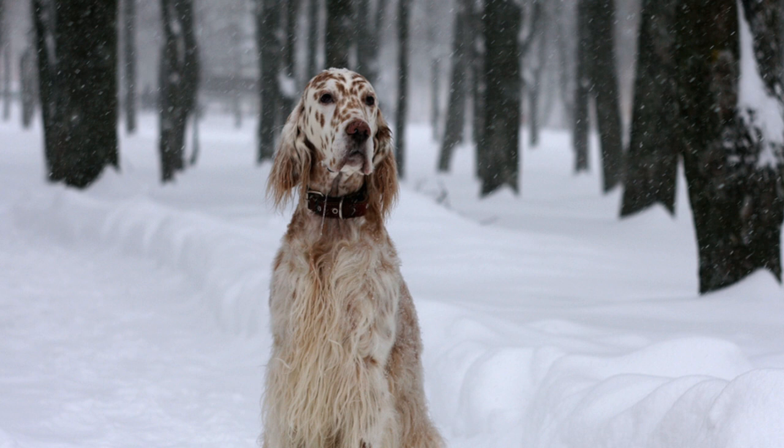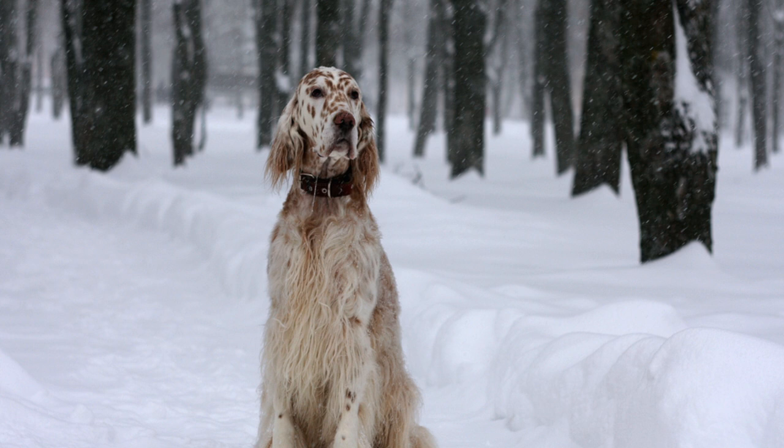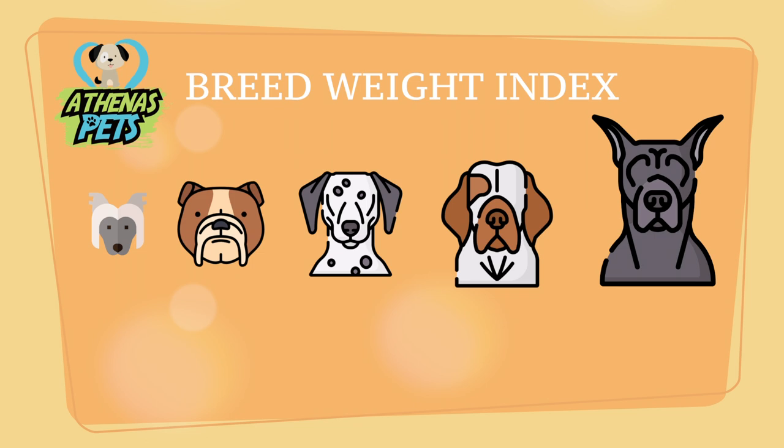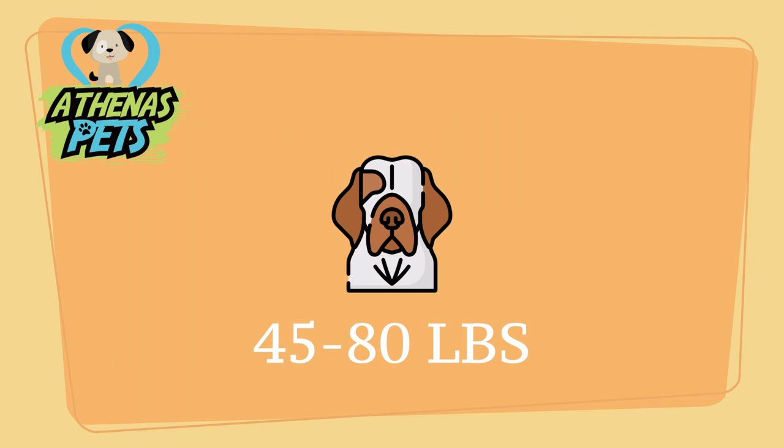Expect quite a bit of shedding with this breed's thick coat. One thing to remember is that every dog is different. While these are typically English Setter characteristics, getting to know your own pup is very important. As we shift over to physical characteristics, we turn to the Athenas Pets breed weight index. The English Setter is a medium to larger size dog, with quite a sizable weight range, weighing between 45 and 80 pounds.